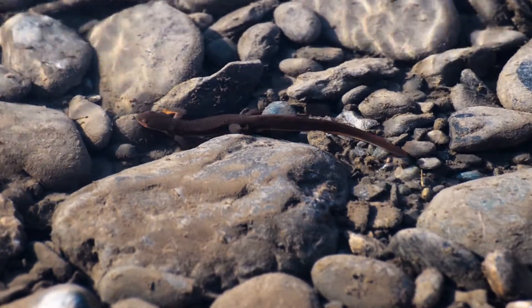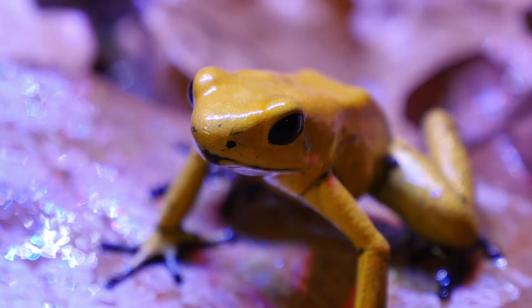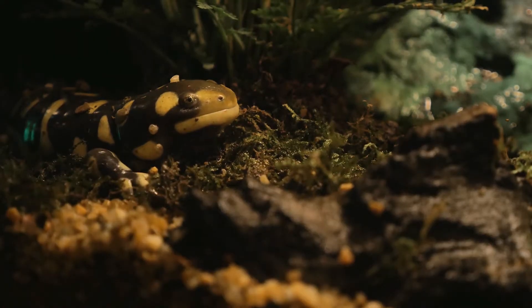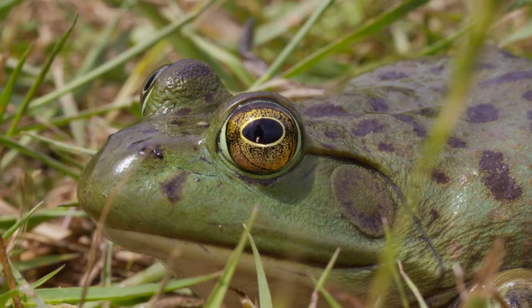There is a great variety in this class of animals. Some have spectacular colors of bright reds, blues, and yellows, while others blend into their environment with their muted brown or green coloring.